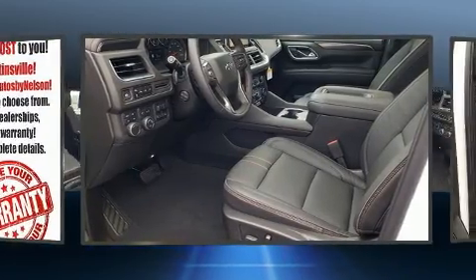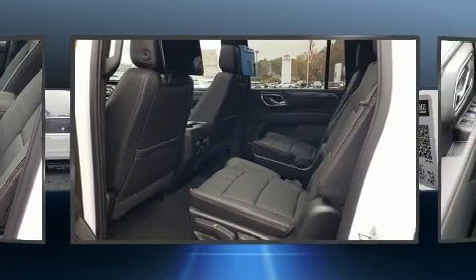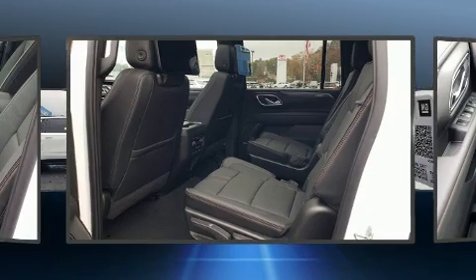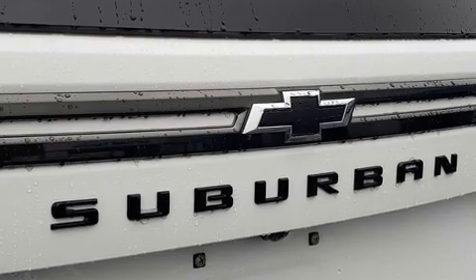This model accommodates seven passengers comfortably and provides features such as leather upholstery, a rear window wiper, automatic dimming door mirrors, heated front and rear seats, a power rear cargo door, and seat memory.